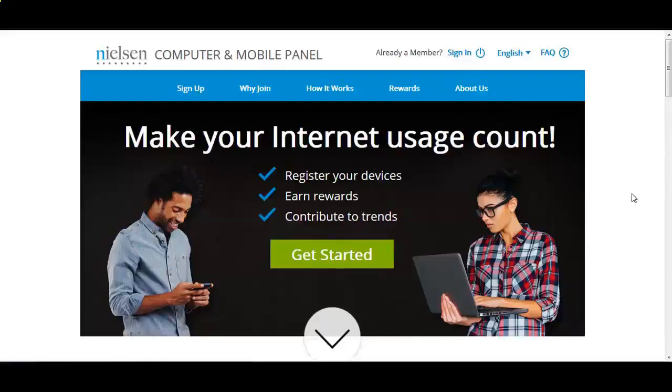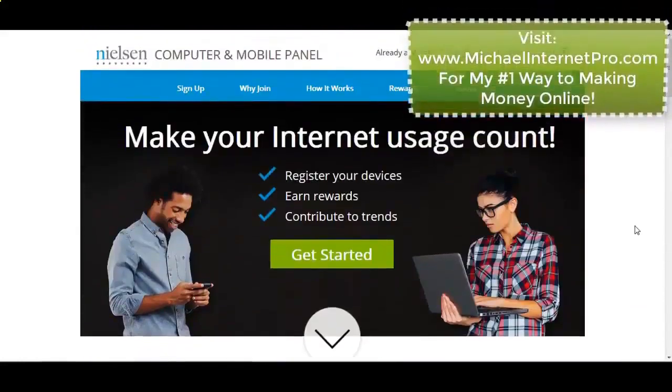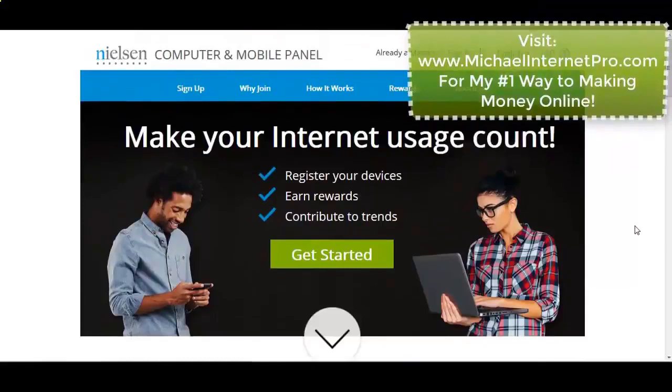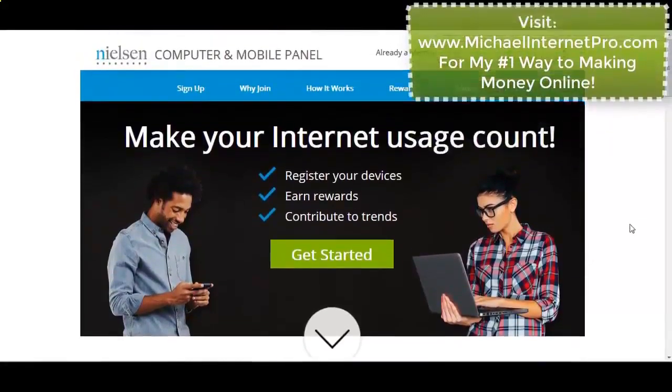Hey guys, Michael Jenner Pro here — thanks so much for joining me on this new video. I have just launched a free, 100% free campaign which doesn't cost you one red cent. I think I've just found the most lucrative way to make money online without actually doing anything — you don't have to fill out any forms, no surveys, nothing. This has got to be the laziest way to make money online.